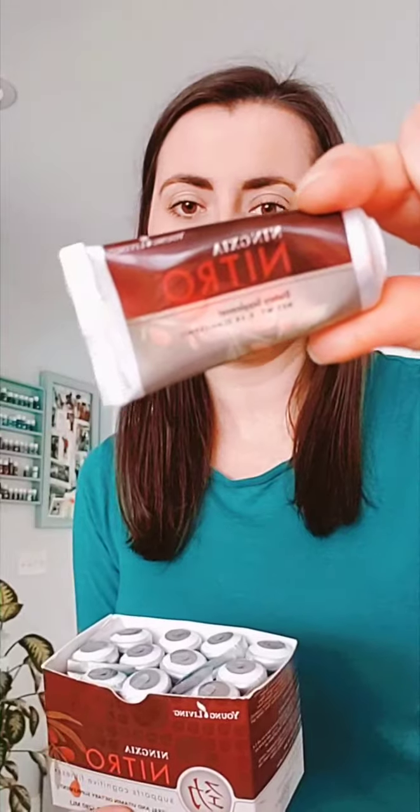I get two boxes of Nitro and put everything into one, and I keep it in the fridge — same as NingXia Red. I'm not a coffee drinker and never was, so if you love coffee but feel like you have too many cups a day, try Nitro. It's a really good supplement, tastes great, and is full of vitamin B. It will give you a boost of energy and pick you up.